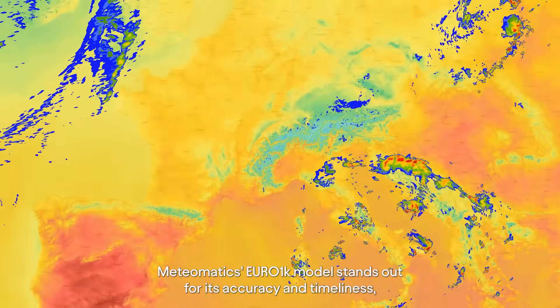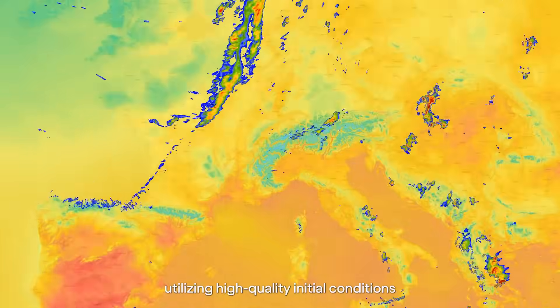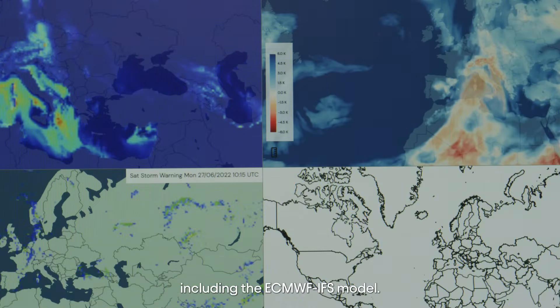MeteorMatic's Euro 1K model stands out for its accuracy and timeliness, utilizing high-quality initial conditions and incorporating data from various sources including the ECMWF IFS model.